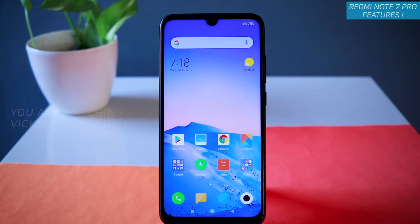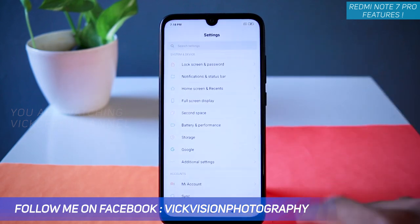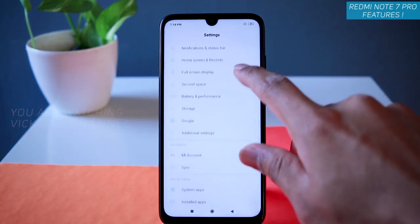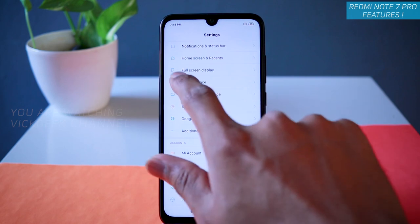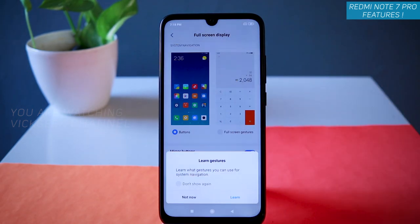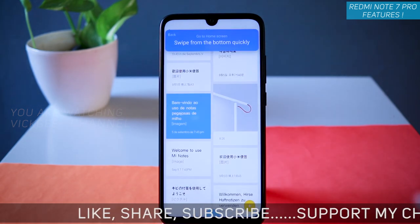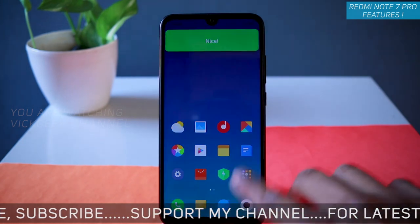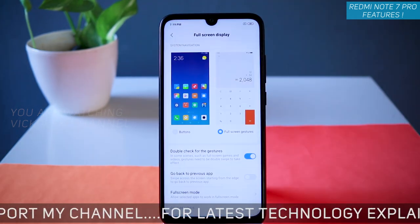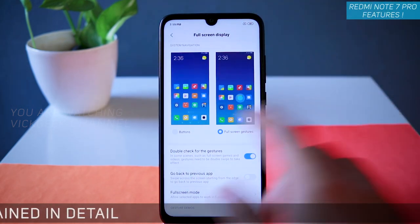That's how you create two spaces. Moving on — full screen display. To set or disable it, go to Settings, then find the full screen display option. There's a disable button inside. Under full screen display, you have 'Buttons and Full Screen Gestures.' From here you can use gestures, tap Learn to see how to access them, and enable gestures to remove the navigation buttons.